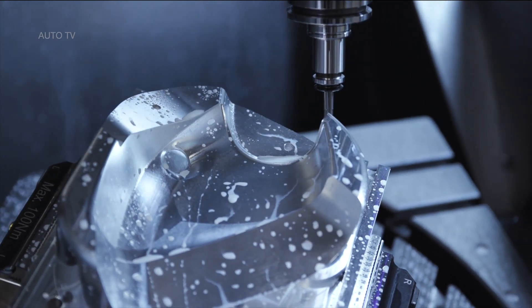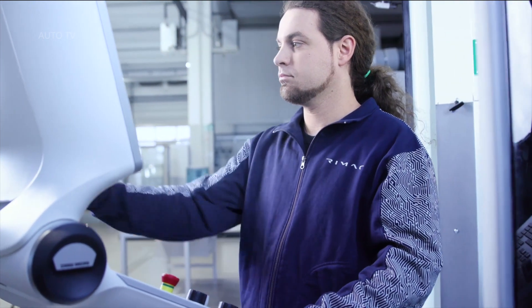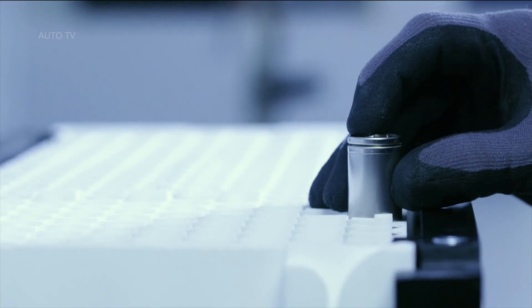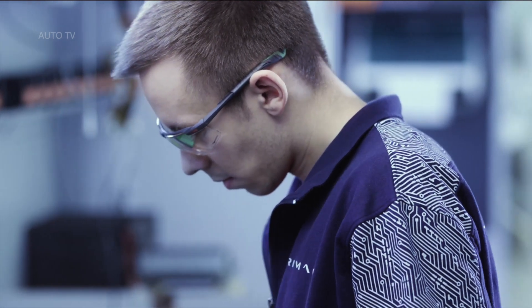The C2's front splitter features active elements to both modify the car's aerodynamic profile and help maintain optimum operating temperatures for electronic and battery systems. By utilizing these mobile flaps, the C2 can remain cohesive and beautiful, and yet still exceptionally functional.